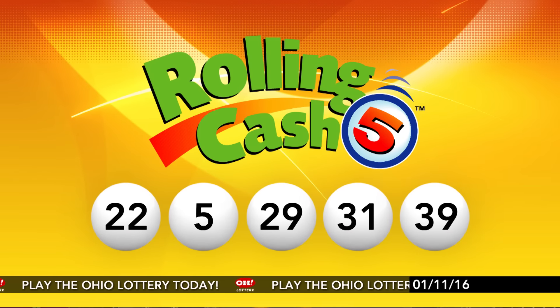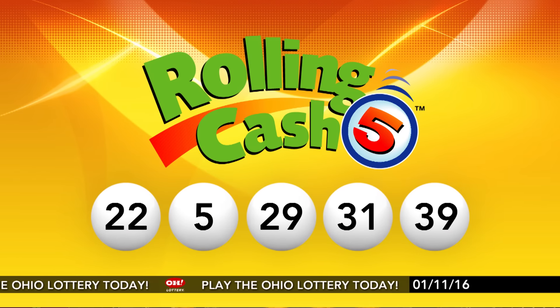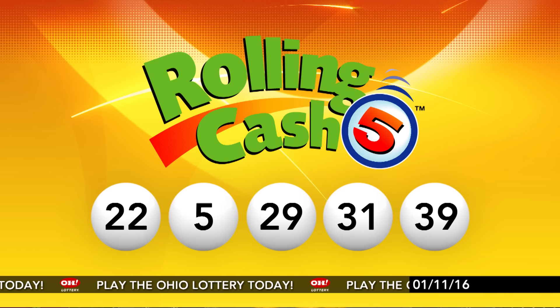Repeating tonight's winning Rolling Cash 5 numbers: 22, 5, 29, 31, and 39.